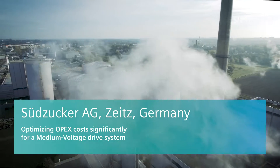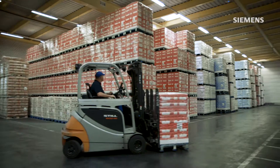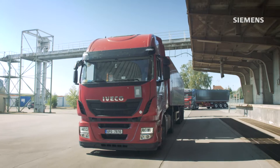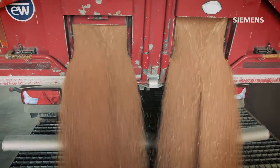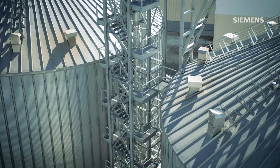Zoodzucker AG produces nearly six million tons of sugar annually, which makes it the largest manufacturer of sugar in Europe. Within its special product segment, Zoodzucker runs a state-of-the-art wheat starch processing plant at the Zeitz facility, where glucose syrup and gluten are produced from 900 tons of wheat daily.